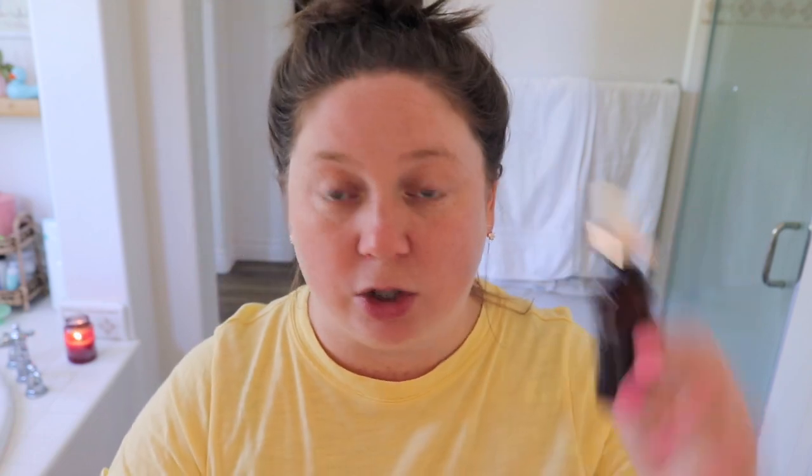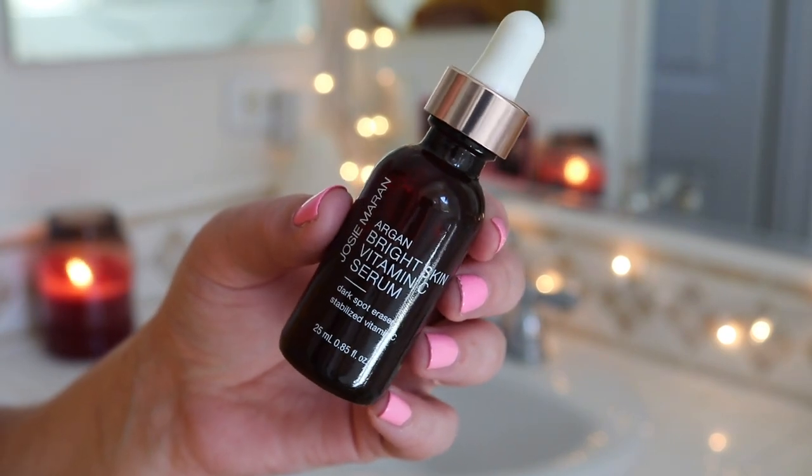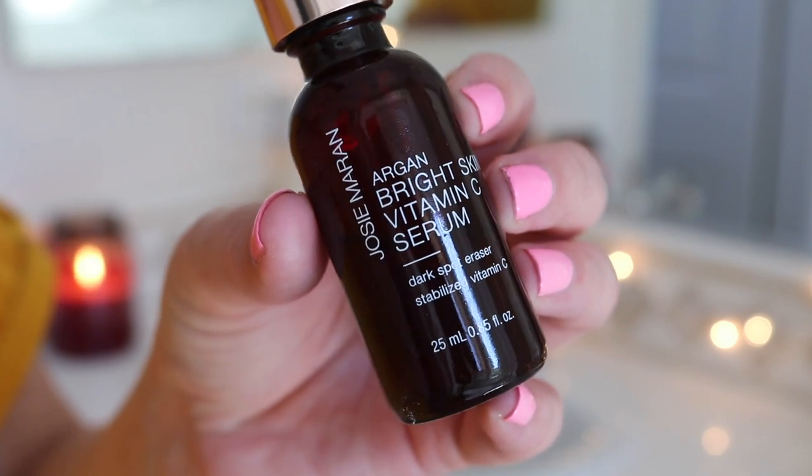Now let's get on with some skincare. One of the new things I've been using in my morning routine — just because I'm getting older and I'm trying to eliminate some dark spots — I also had some darkness around my nose from when I had the dermatitis, and it's really doing a good job of clearing it up. There's a little redness left, but nothing like it was. I've been using the Josie Maran Argan Bright Skin Vitamin C Serum. I know vitamin C is great for your skin. It's like an oil and it feels so good — so hydrating. I've implemented two new skincare things: one in the morning and one at night.